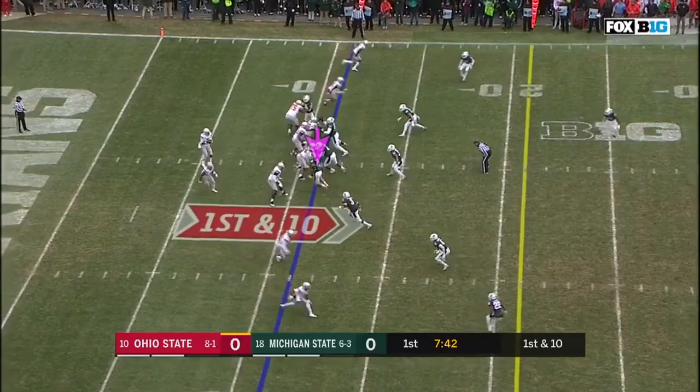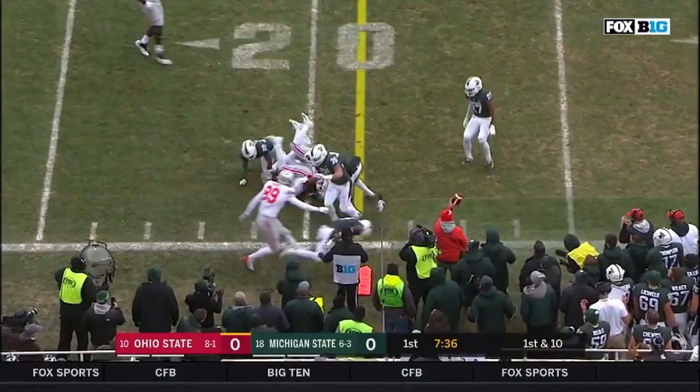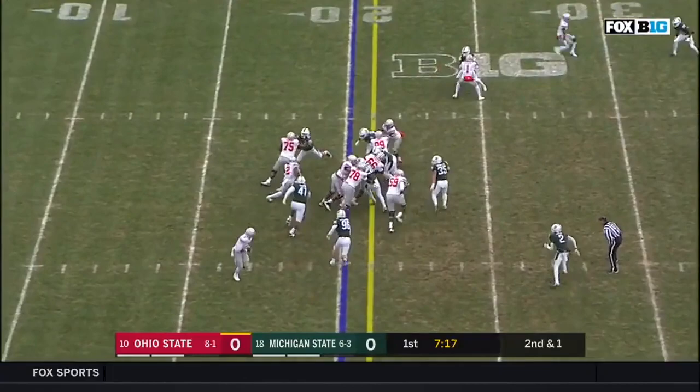J.K. Dobbins in the backfield. Haskins drops it off to Dobbins in the flats. He gets his shoulders square, and J.K. Dobbins will lean forward. Nice nine yards. And Dobbins running it this time, looking for the first down, and he has it.